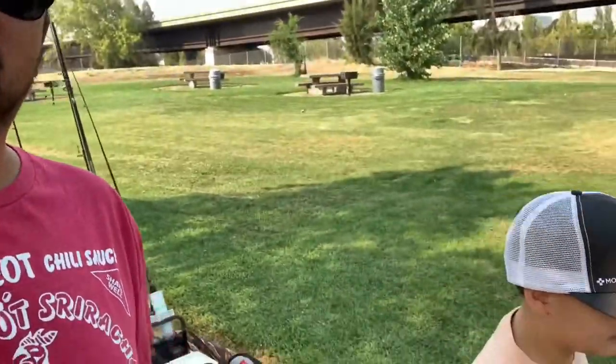Good afternoon everyone. It's been a long time since I've actually put a video out, so just wanted to say hi to everyone again. We are back after this long break and guess what? Got my co-angler here. You guys know Jake? Jake say hi. Hi.